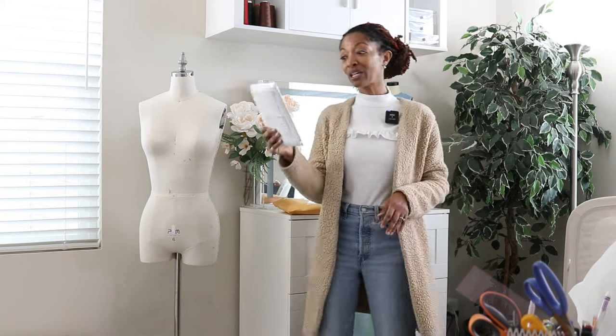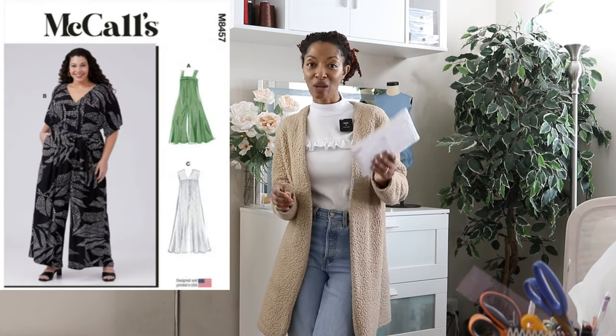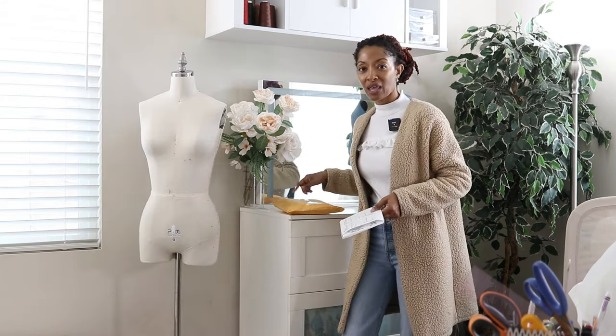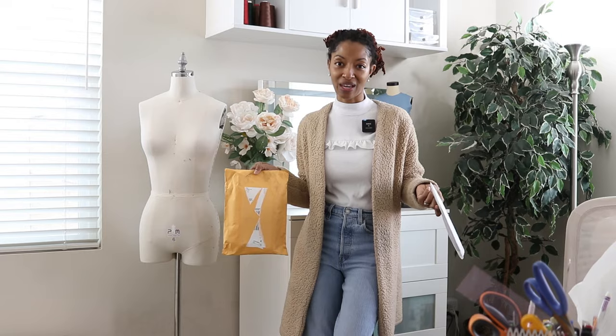What I've been looking at is McCall's 8457. This is a jumpsuit pattern and I like view A. So I'm thinking of either sewing this or maybe sewing one of the patterns that's in this envelope. I'm just going to go look for some fabric and then figure everything out.